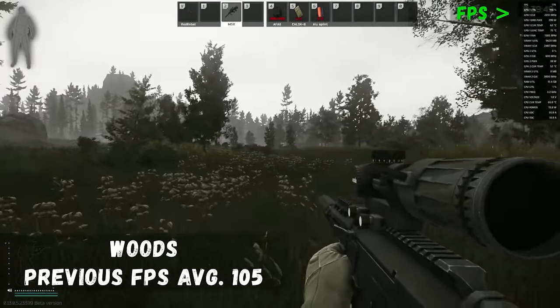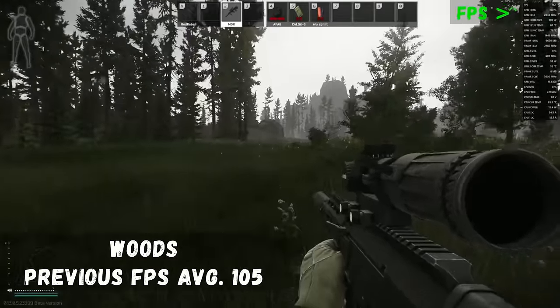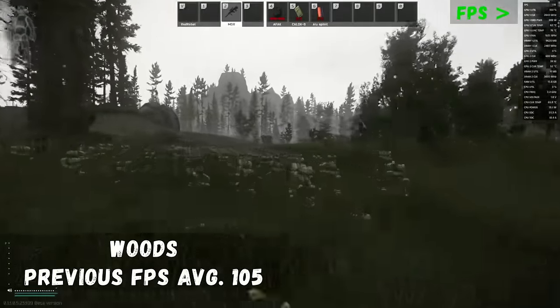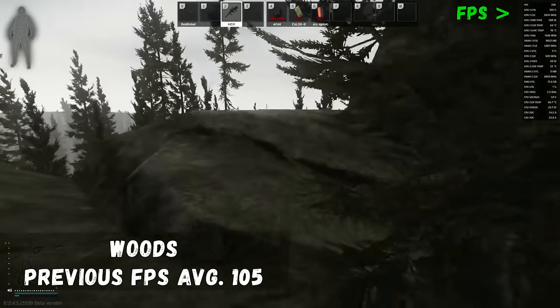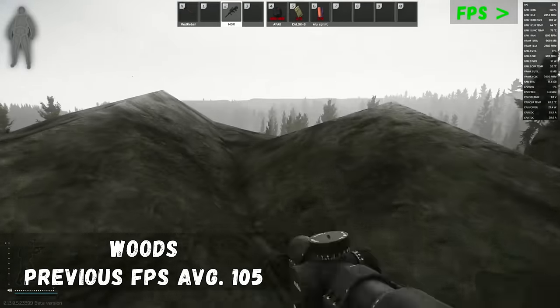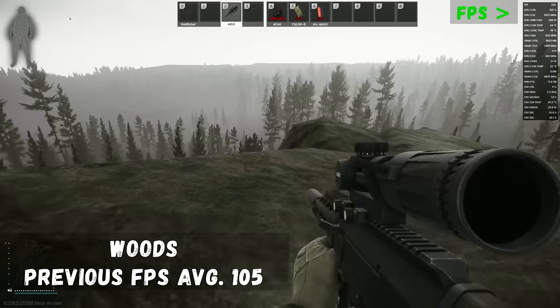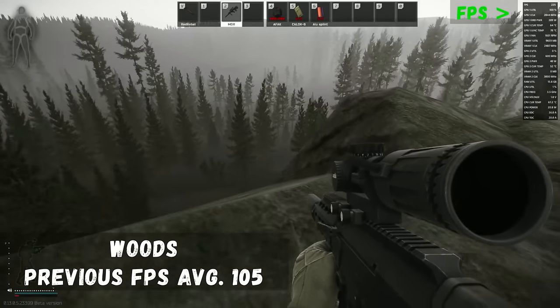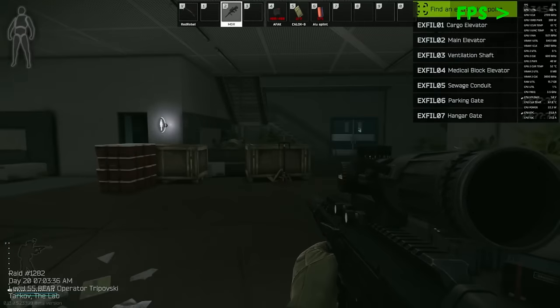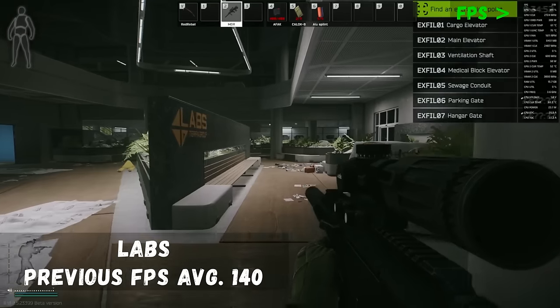Next we have Woods — a beautiful scenic map we all know and love, including those guys sitting in the bushes. We are well above 150 frames with beautiful graphics and no performance issues whatsoever. As we go up onto Sniper Rock, we actually reach 200 frames at the top. No issues with performance on this map at all.